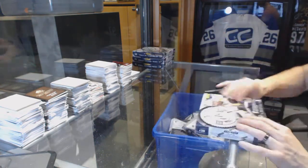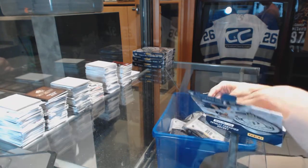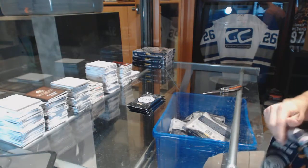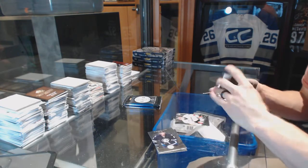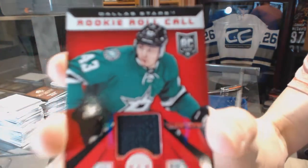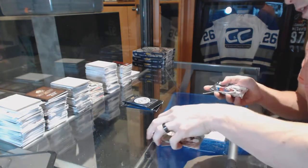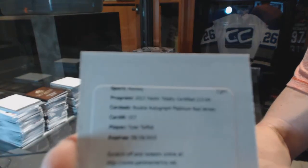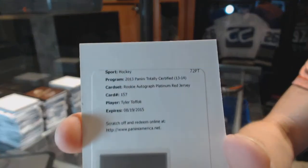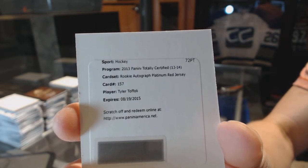All right, box nine. Rookie for the Ducks, Victor Faust. And a rookie roll call jersey for the Dallas Stars, Valerie Nachushkin. Rookie for the Avalanche, Calvin Pickard. And a redemption for a platinum red rookie jersey autograph, numbered 50 for the LA Kings, Tyler Toffoli. And the Messier video card is for the Rangers — thanks, buddy. Tyler Toffoli, platinum red rookie jersey autograph numbered 50 for the Kings.